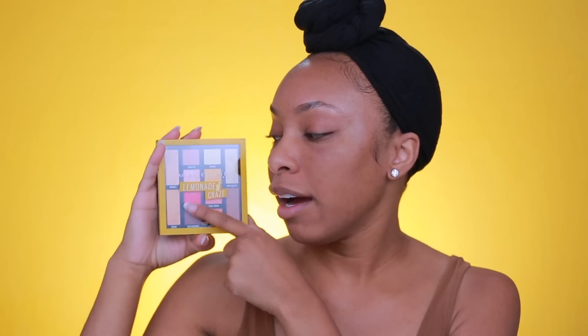So what I picked up first is the Maybelline Lemonade Craze palette. I have been seeing this all over Instagram so I'm very, very excited to try this out. It's a really really pretty palette and I love the pink and rosy tones in this one, so I'll be using this on my eyes.